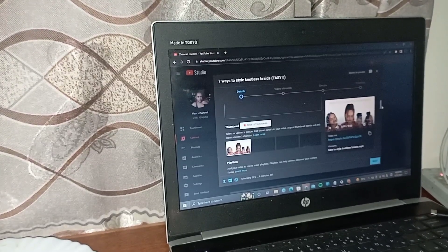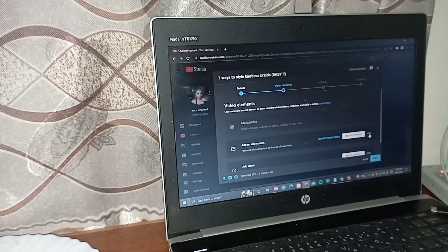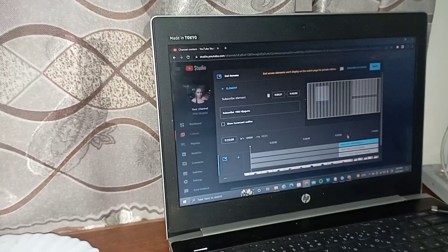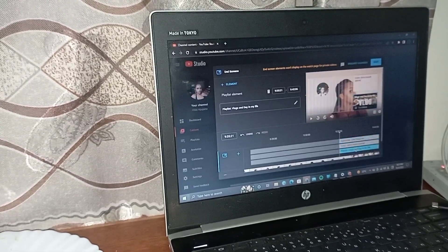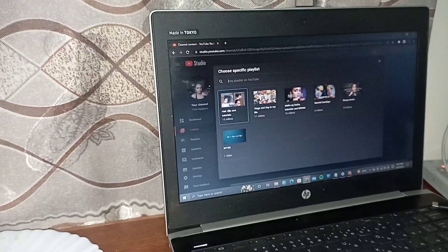One hour later — this is me uploading a video that you've probably already seen before I post this. I'm uploading it before I sleep because I thought it would be realistic to have it go up in the morning. This is me putting in the end screen and all that. Make sure you subscribe — we work hard to do this!